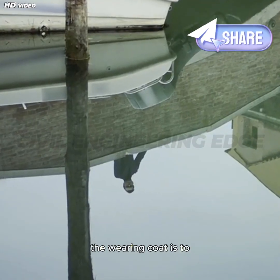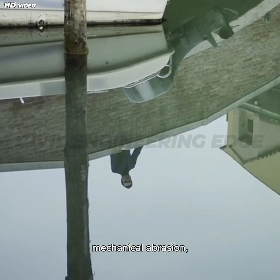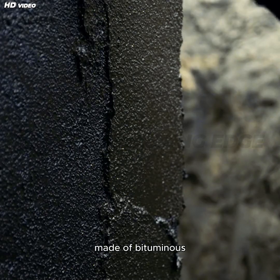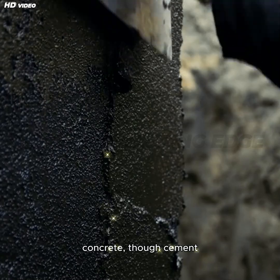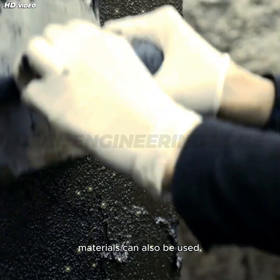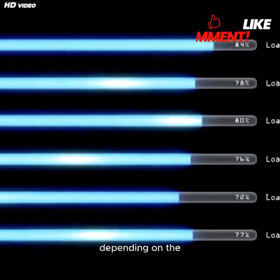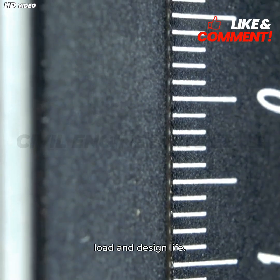The primary function of the Wearing Coat is to safeguard the deck from mechanical abrasion, weather exposure, and water infiltration. This layer is generally made of bituminous concrete, though cement mortar or polymer-based materials can also be used. The typical thickness ranges from 25 millimeters to 75 millimeters, depending on the bridge's traffic load and design life.